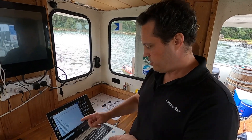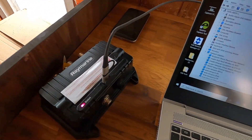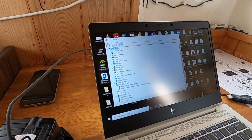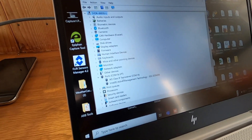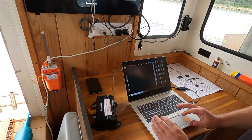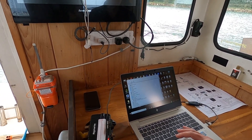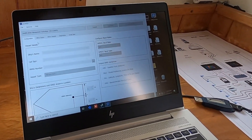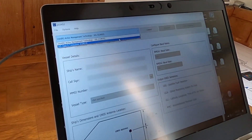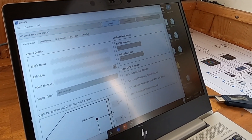We plug the USB into the computer and into the unit. We should get a light confirming the connection. In Windows Device Manager, we're looking for a COM port assigned to it — my computer has assigned COM 14, so that's great. Then we open up the Pro AIS 2 software, select that particular COM port, and it's identified as a Class B AIS transceiver, so we'll connect to it.